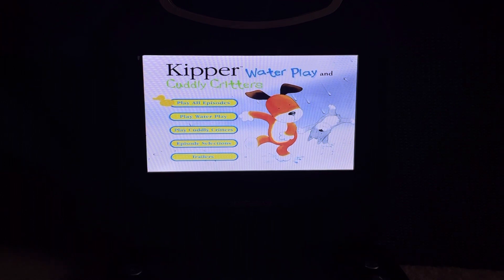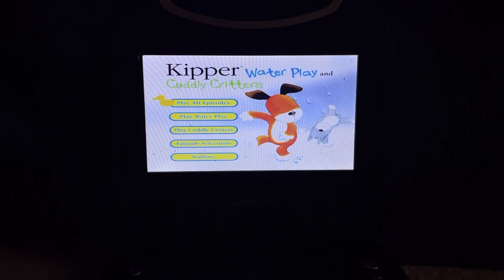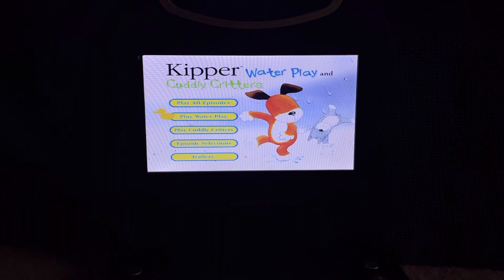Anyway, here's the main menu. First up we have Play All Episodes, which you can either play both of these one time or play them both continuously. It also gives you an option to only play Kipper's Waterplay, or to only play Cuddly Critters. Then we have Episode Selection.